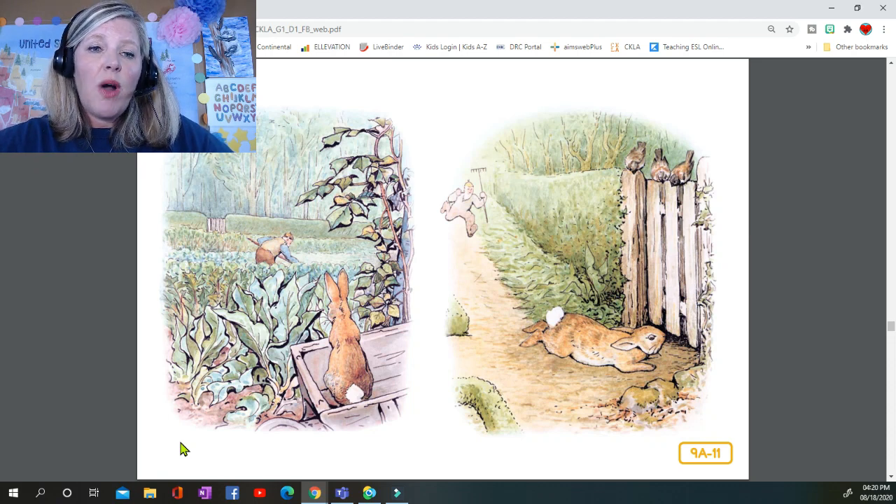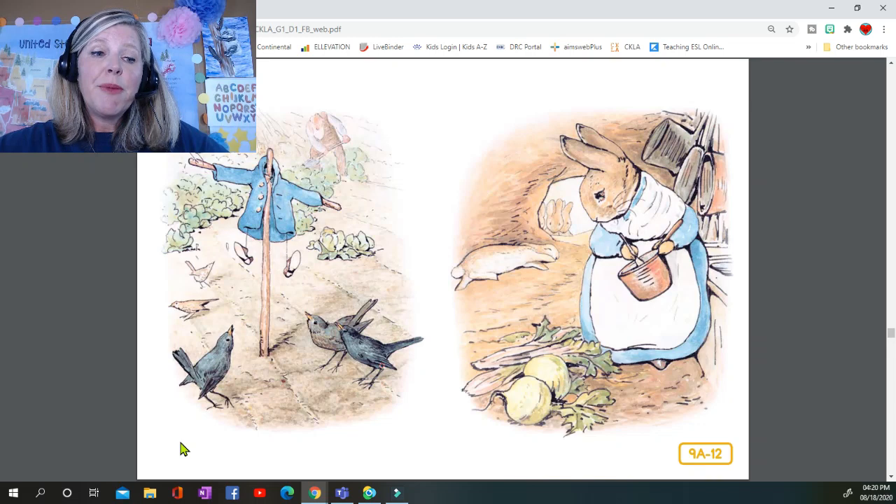Along a straight walk, behind some black currant bushes, Mr. McGregor caught sight of him at the corner, but Peter did not care. He slipped underneath the gate and was safe at last in the wood outside the garden. Mr. McGregor hung up the little jacket and the shoes for a scarecrow to frighten the blackbirds. Peter never stopped running or looked behind him till he got home to the big fir tree.